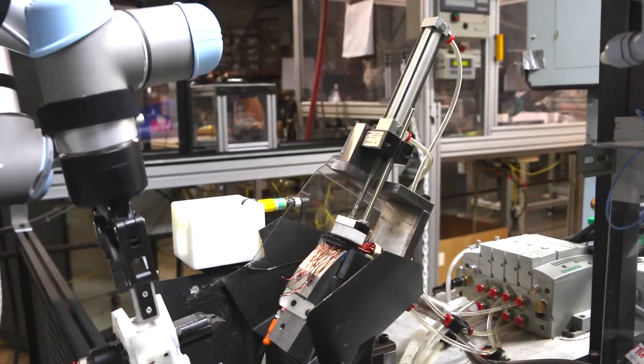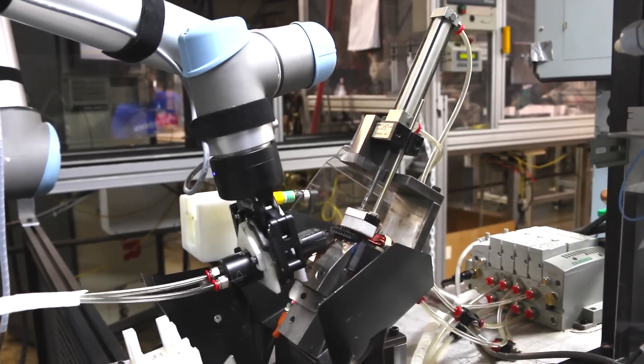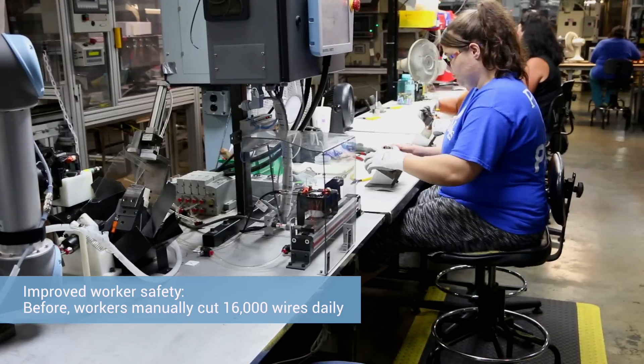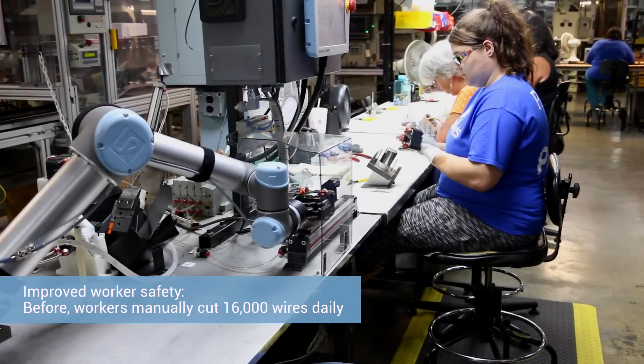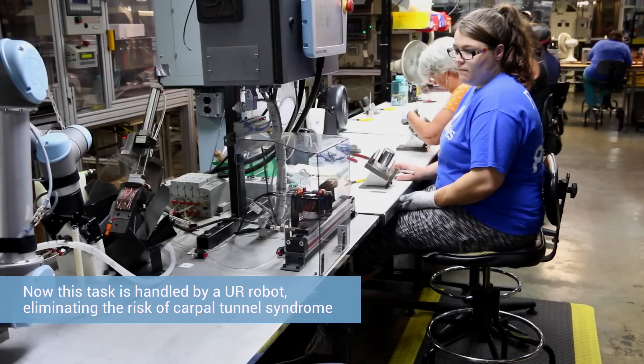The first robot is actually cutting wires off of the motor field — that's a potential carpal tunnel syndrome application. You're cutting about 16,000 wires a day by hand, so we thought that was a great place to put a robot and let the robot take on that carpal tunnel risk. What really made this cell happen was the collaborative nature of the robot.